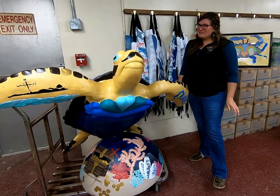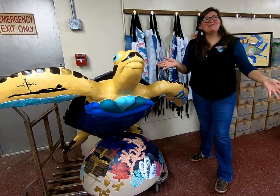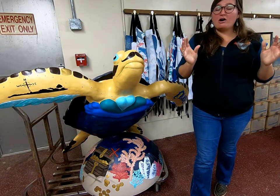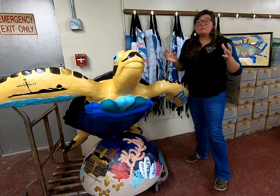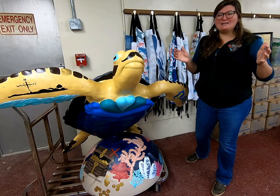Howdy campers! Rena Ballerini here to teach you about my newest friend, Bio Louie! Bio Louie is a Kemp's Ridley Sea Turtle and he's part of an art installation all across Galveston Island to teach about turtles, why they're endangered, and encourage conservation of these amazing animals.